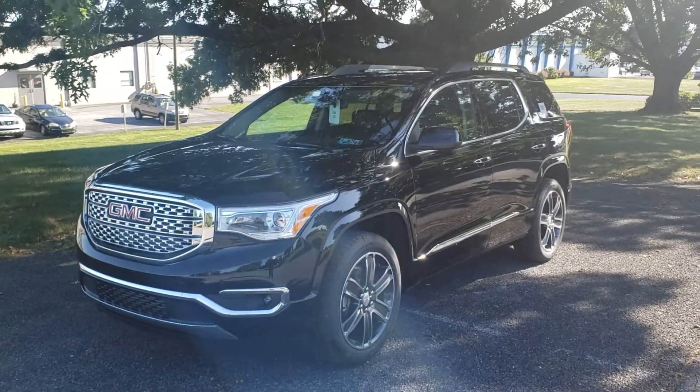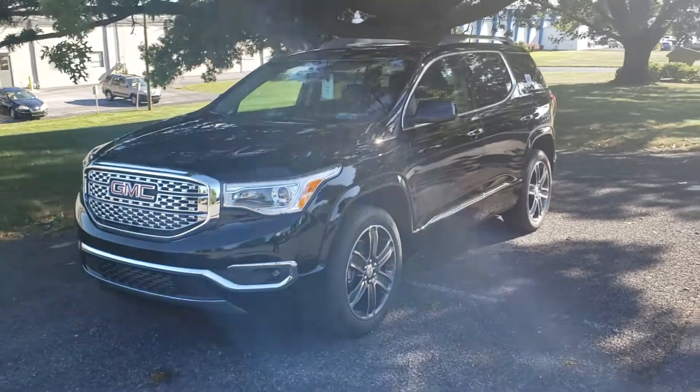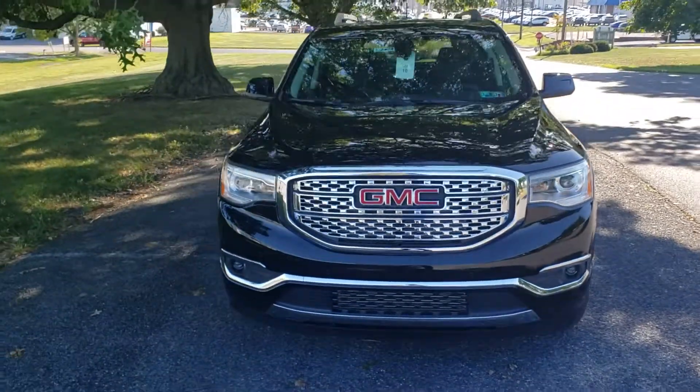Hey, Jennifer, Dakota from the Jones dealerships in Lancaster. I want to take a couple quick minutes here to shoot you a video of the 2019 GMC Acadia Denali that I have here, that we spoke about on the phone today.